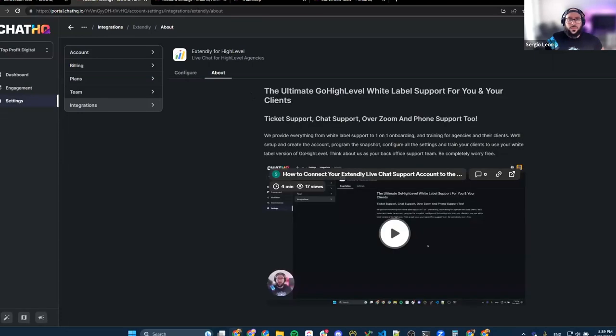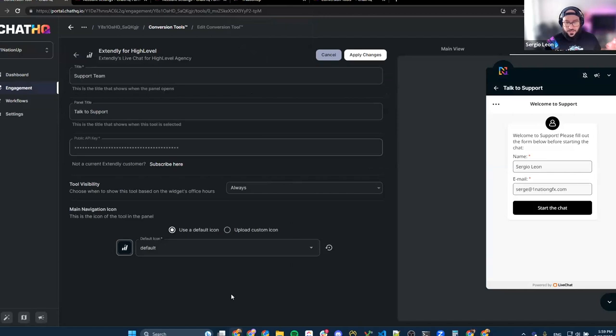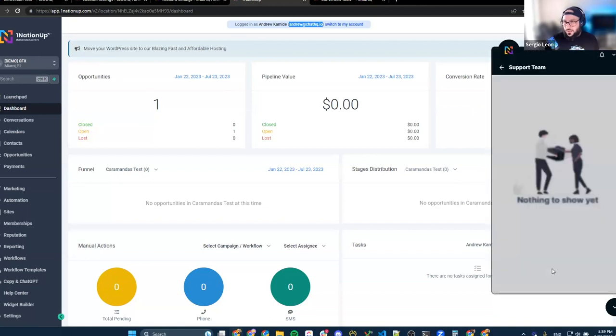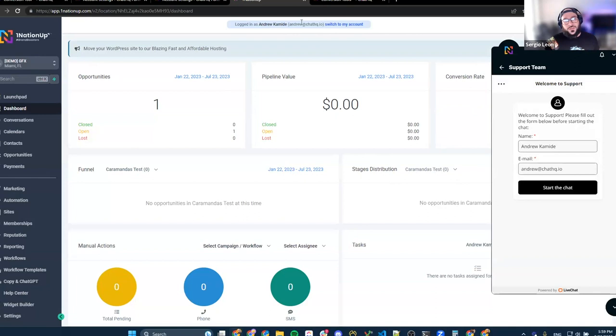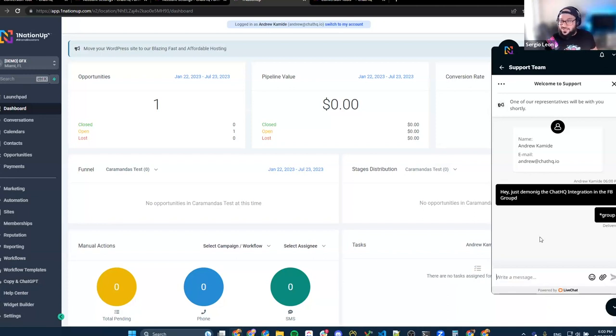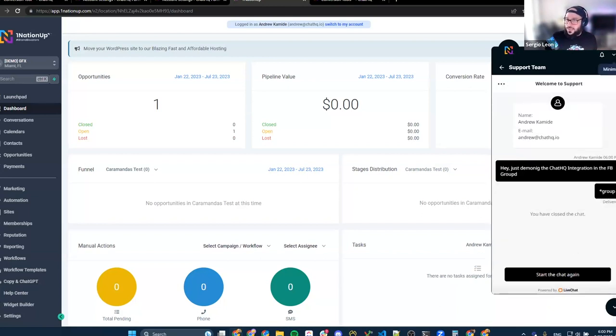You go to Account Settings → Integrations, and you'll find the Extendly integration there. Go to 'About' to learn what it is, how to set it up, then come back and put in your API key. The integration works just like it works inside Extendly. You can see it pulling up information and how it looks in a High Level demo location — it even works with the High Level impersonation feature. When someone starts a chat, it's going to work just the same and go through to the support team.